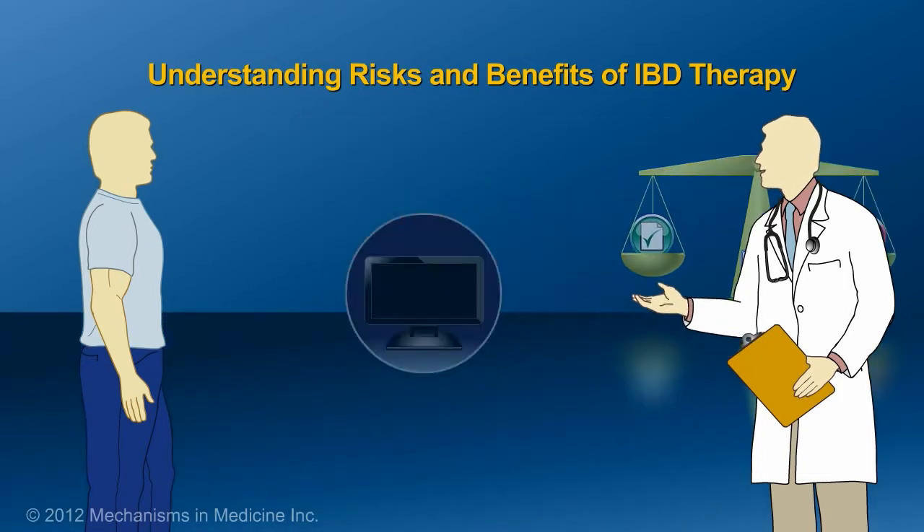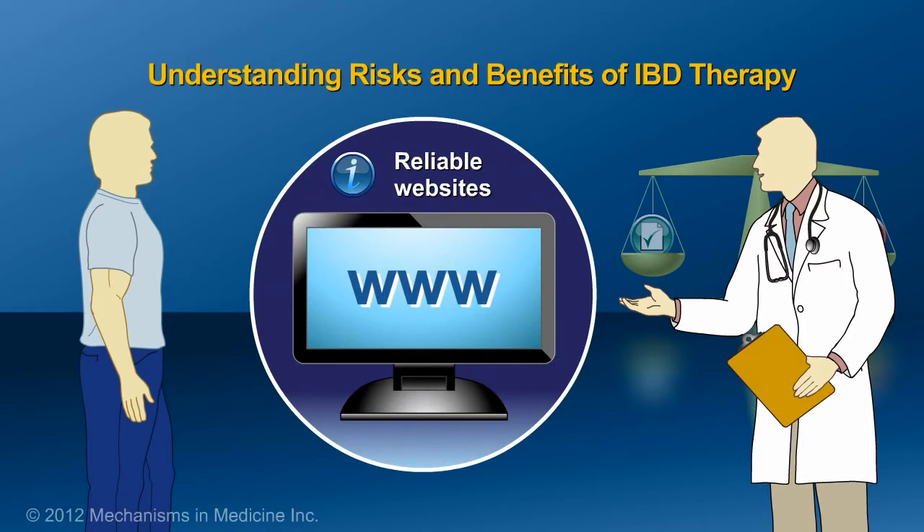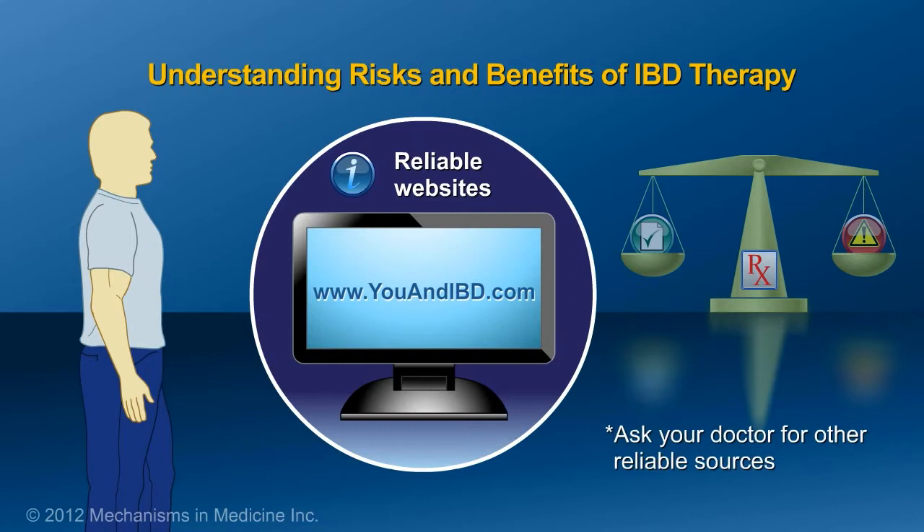Reliable websites can also provide useful information. For example, youandibd.com. Ask your doctor for other reliable sources.